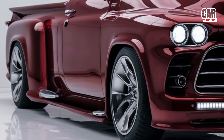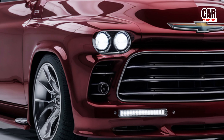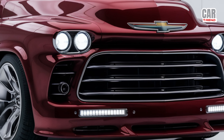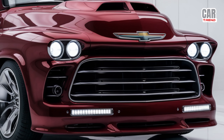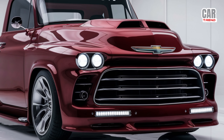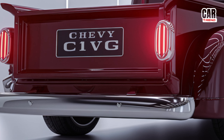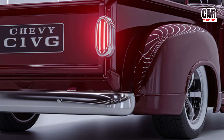The 2025 C10 is a perfect blend of nostalgia and innovation. Right away you'll notice the iconic styling cues that pay homage to the original C10, but with a modern, aggressive twist. The bold front grille is a head-turner, flanked by sleek LED headlights that give it a futuristic edge. The bodywork is muscular and rugged with sharp lines and flared fenders that scream power and capability. Chevy has also introduced new custom paint options, so whether you want a classic or a more modern look, there's something for every taste.